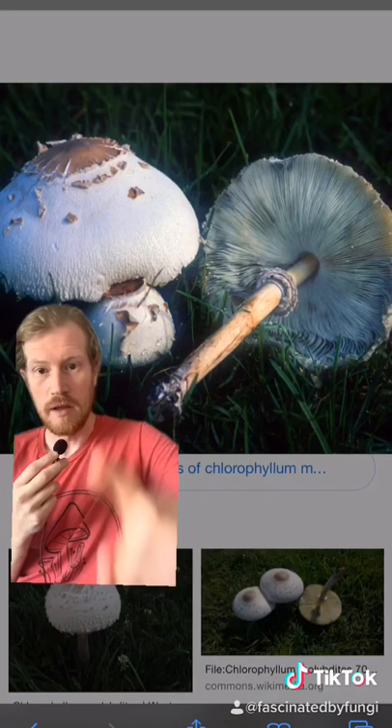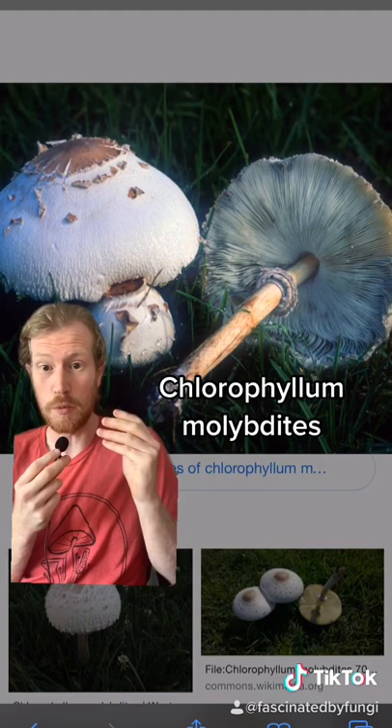You guys keep asking, so I'm going to teach you how to identify some common poisonous mushrooms. This is the false parasol, or chlorophyllum molybdites. It's very common in grass this time of year, has a green spore print. It is toxic and will give severe GI upset, but is not deadly.